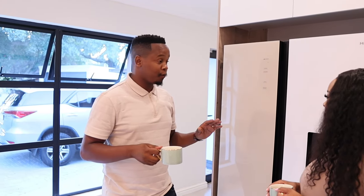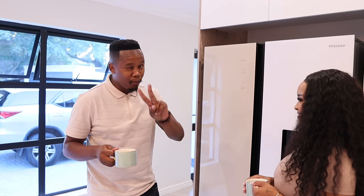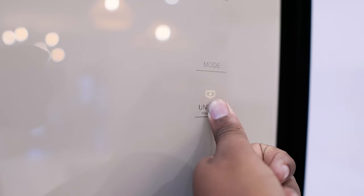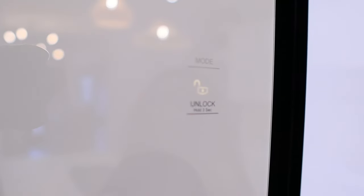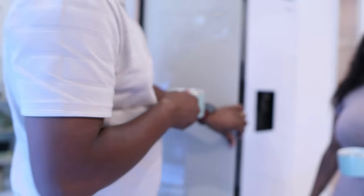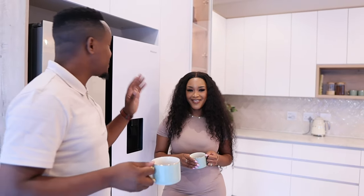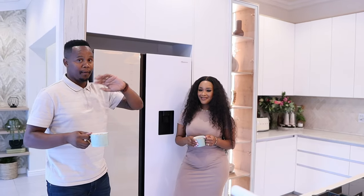Now let me tell you about the functionality and practicality of the fridge, because at the end of the day, it's a fridge and we've got it for a reason. It's perfect for a family, especially with small kids. We've got two boys who are busy and have a risk appetite and break things around the house. But you can actually lock the fridge — it's called a child lock. So they have to call mommy or daddy to come and help them out. That's one of my favorite features about the fridge.